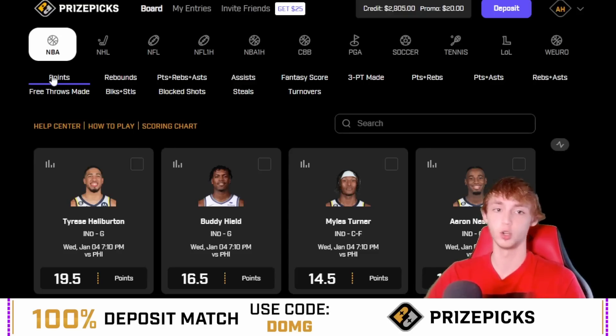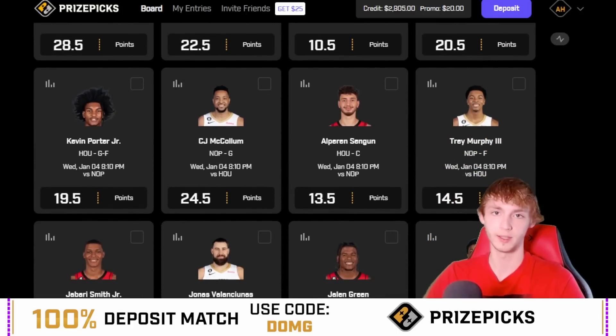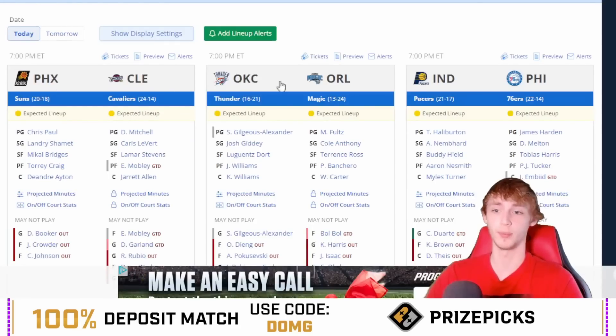Let's start with a normal points prop. It's going to be in the New Orleans Pelicans game and I like Trey Murphy over 14 and a half points against the Houston Rockets. There are a couple of reasons why I like this prop.